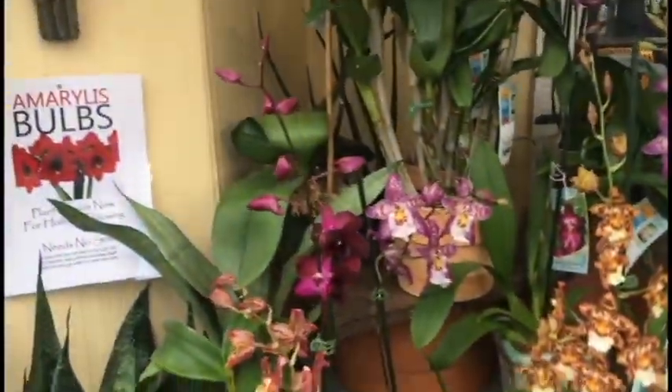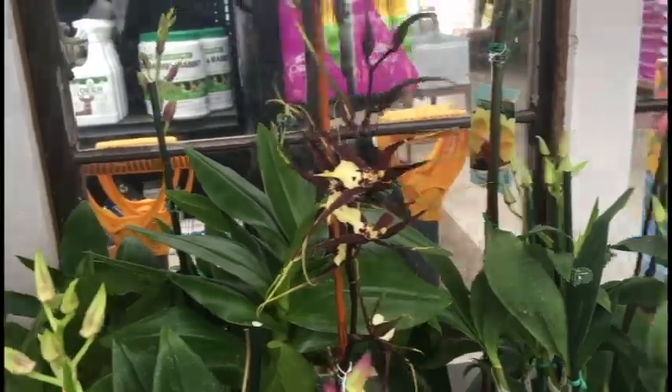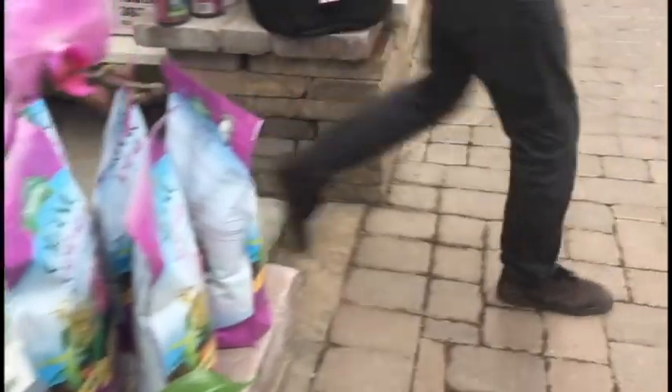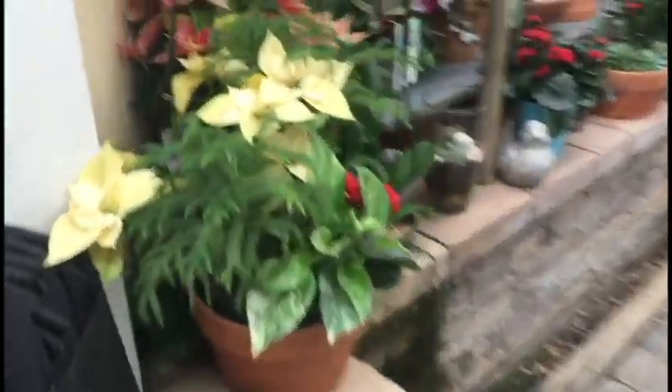A lot of people here so I'm not doing a lot of talking, but look at those orchids. Look at the moon orchids back there. Isn't that gorgeous?